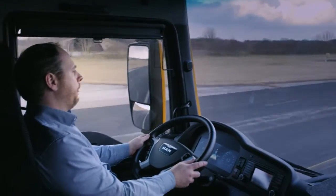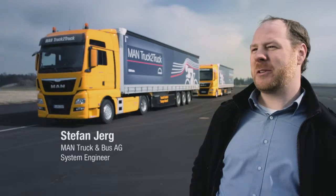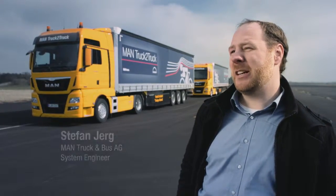Following right behind the truck in front and then handing over all control at 13 meters felt absolutely amazing. It's simply thrilling to see how all the systems interact so smoothly.